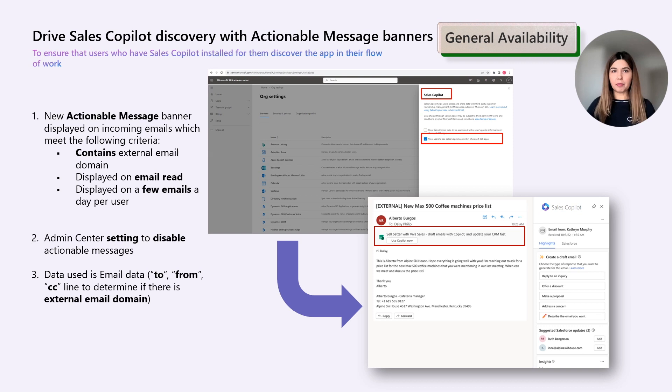We also have an improved discovery of the Sales Copilot experience. To ensure that users who have had Sales Copilot installed will discover the app in the flow of work, we have introduced actionable message banners. These are displayed for incoming emails that meet the following criteria: they have come from an external domain, based on the To/From/CC lines. We are showing the banners on email read and limiting this to a few emails per day per user. Displaying the banner is controlled by a flag available in the Microsoft 365 admin center for the Sales Copilot app.